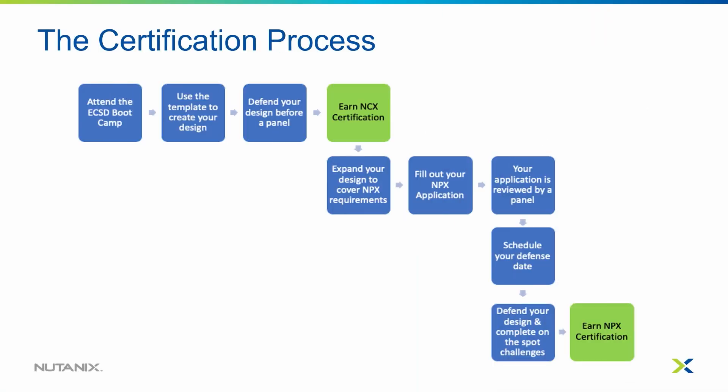Let's talk about the certification process for NCX and NPX. Both of these journeys begin with the Enterprise Cloud Solution Design Bootcamp. Following the bootcamp, we'll provide you with a template that you can put one of your customer designs into. You submit it, and if it's accepted, we invite you to the panel-based exam. If you clear the panel-based exam, you'll receive your NCX certification.